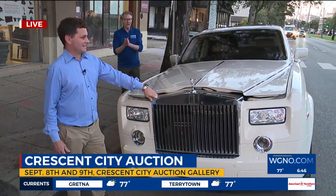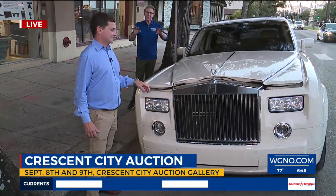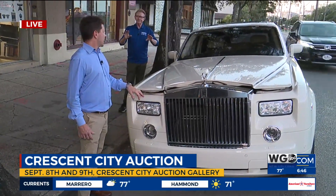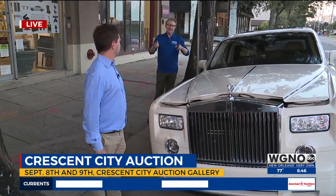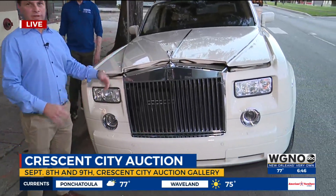Now, when this baby was brand new, Adam Wolfe-Lambert from Crescent City Auction Gallery — it went for about a quarter million dollars. And how many miles does she have on her? This one only has roughly about 30,000 miles, even though it's a 2008.